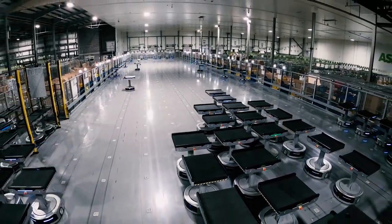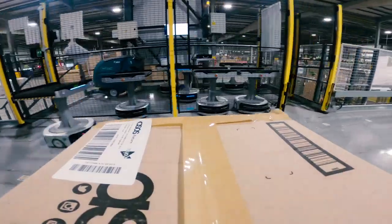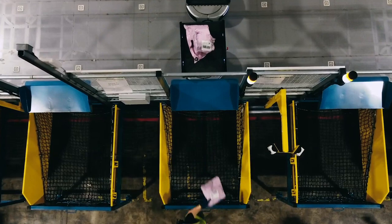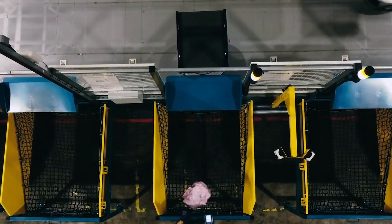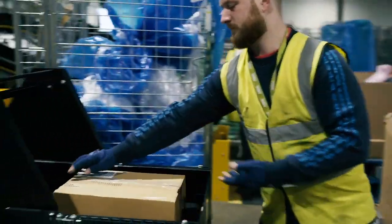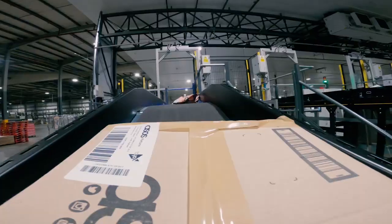The operation employs 60 conveyor top sorting robots here at the South Emsall site. The induction system requires very little tack time from the operator and the system sorts about 2,000 sorts per hour to 34 destination locations.